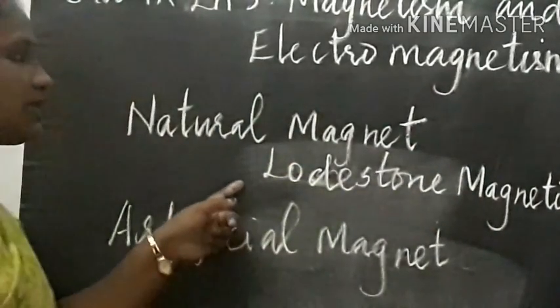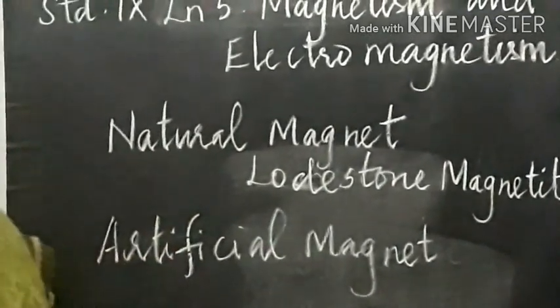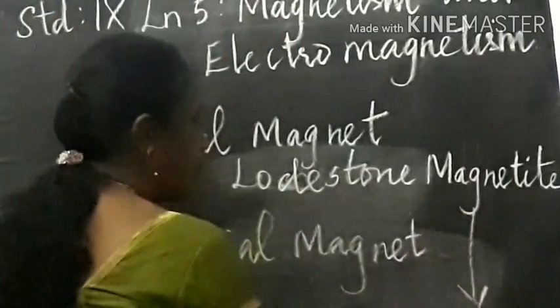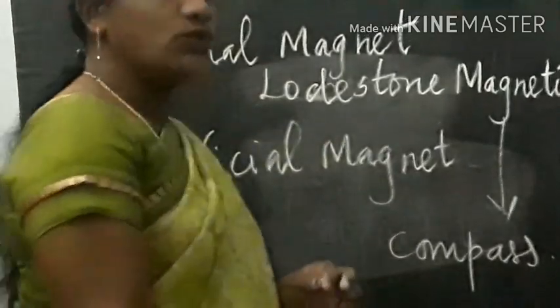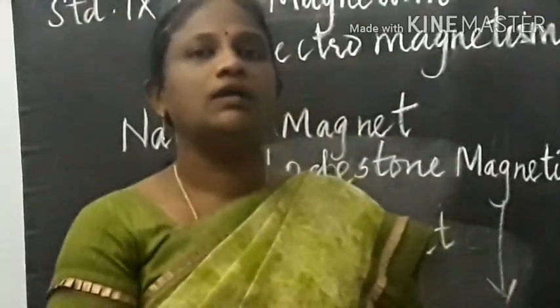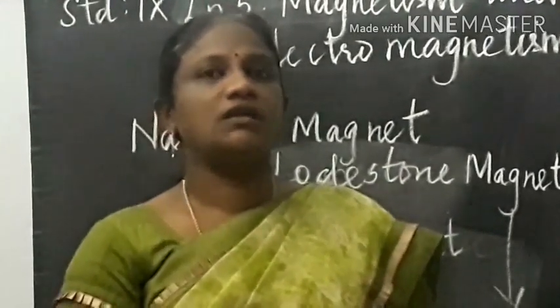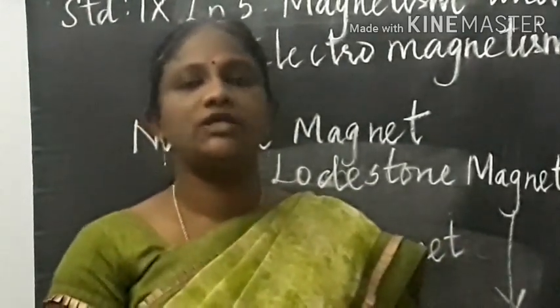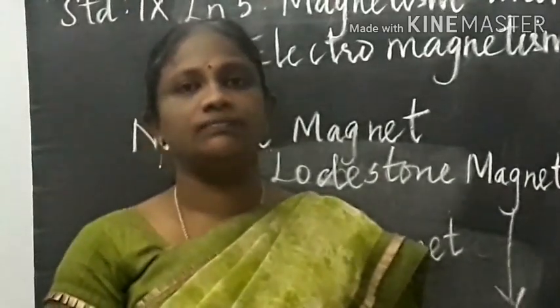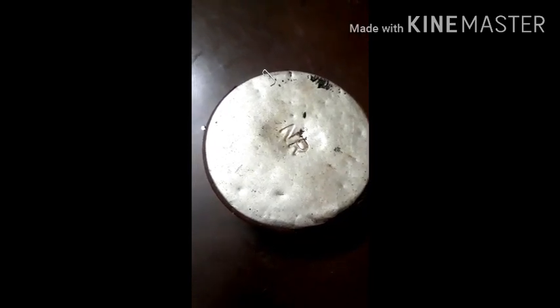Lodestone magnetite is the strongest natural magnet and is useful for making a compass. In today's lesson you are going to learn about the properties of magnets, the effect of current using magnets, electromagnetism, and also the applications of electromagnets.